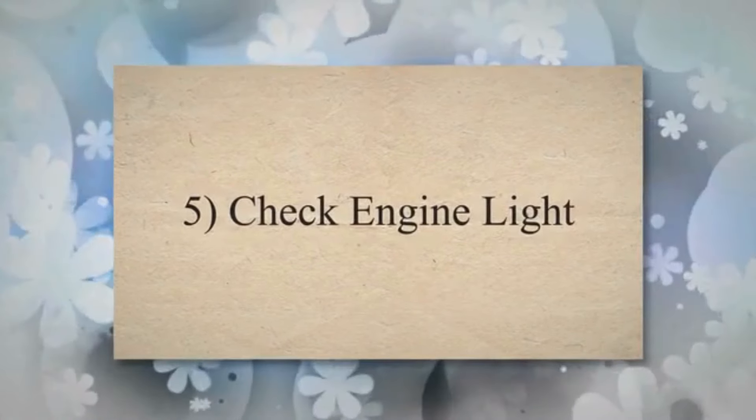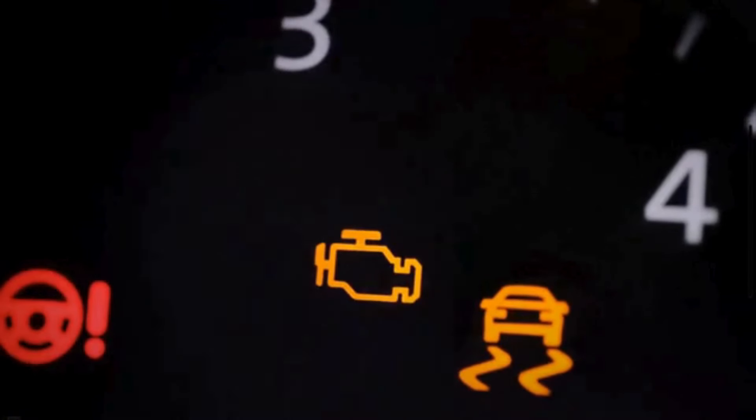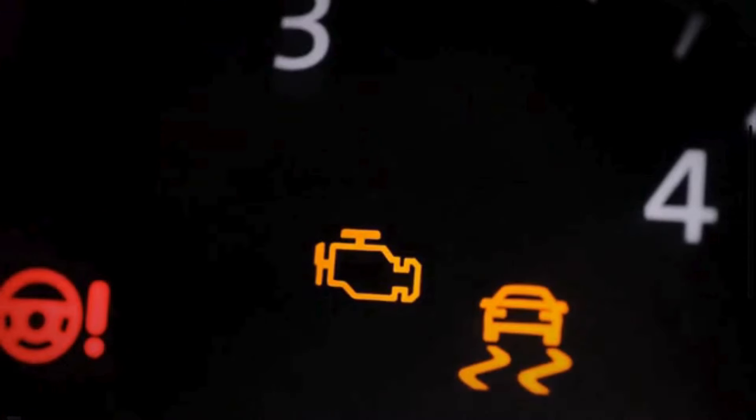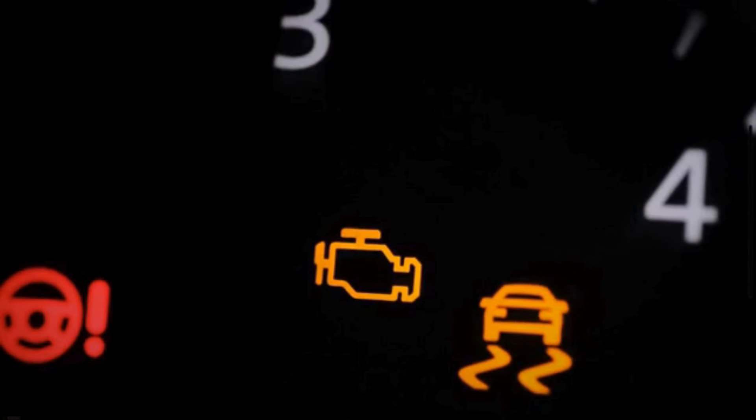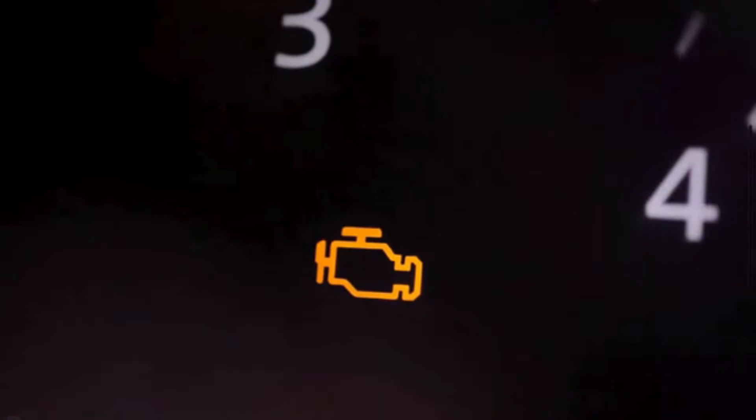Check engine light. Modern vehicles are equipped with onboard diagnostics that monitor various components, including the crankshaft position sensor. When a fault is detected, the ECM triggers the check engine light to alert the driver that there is a problem that needs attention.